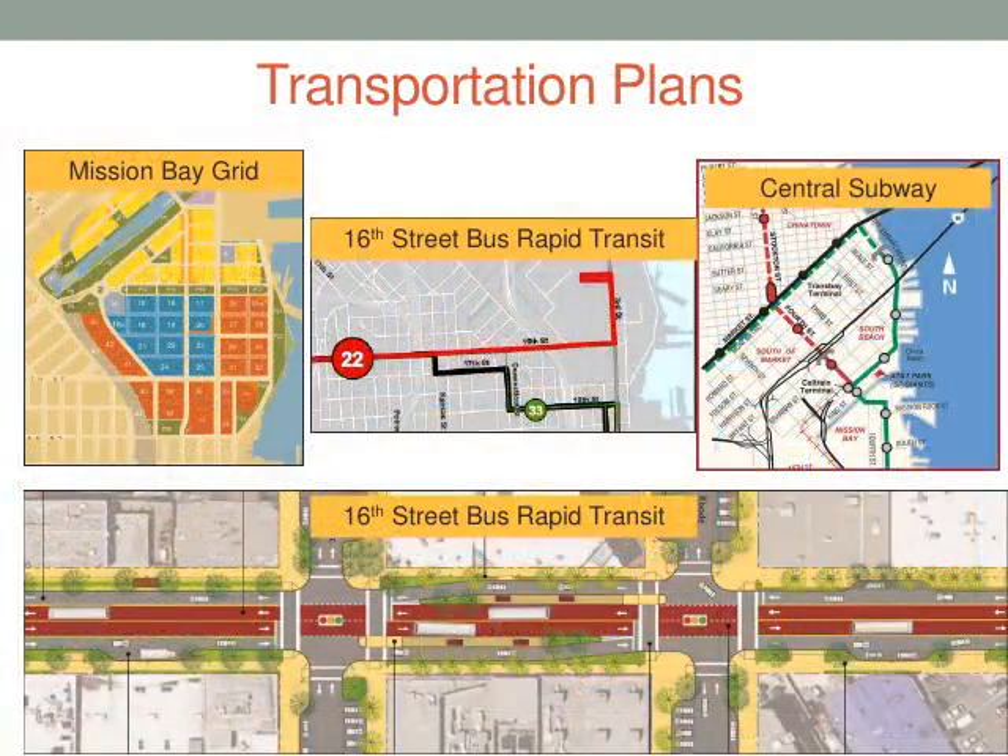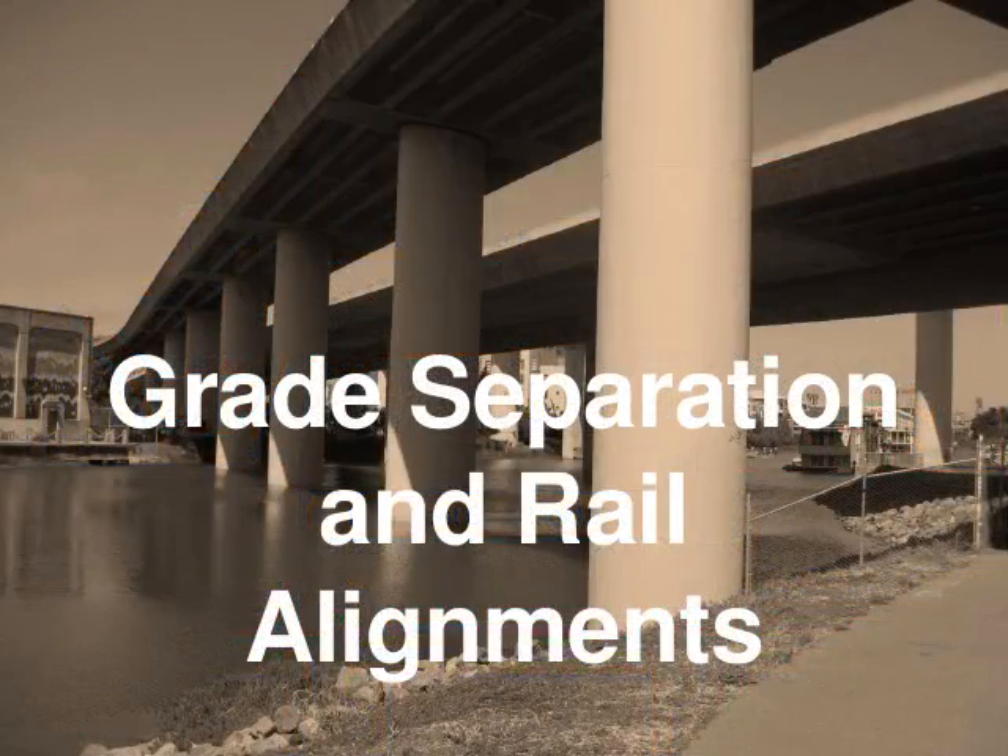We've also been doing our fair share of transportation planning to serve all of this growth. We have a master developer for Mission Bay — Mission Bay itself was rail yards previously, so those are now being built out, with the street grid being built by a master developer. The SFMTA has a project to bring bus rapid transit from the BART system at 16th Street across into Mission Bay. And currently under construction is our New Starts Central Subway project, which will link our more traditional north-of-Market neighborhoods to Mission Bay.